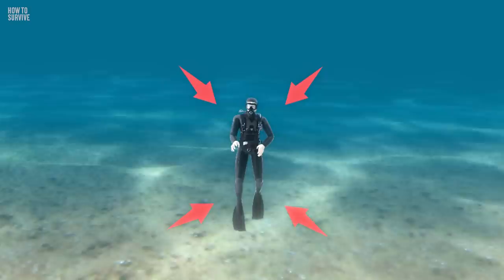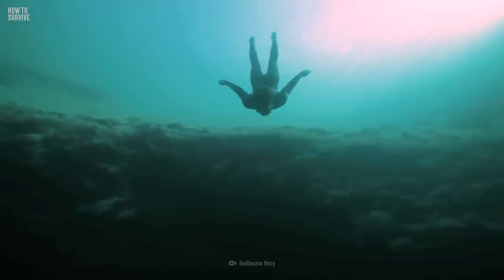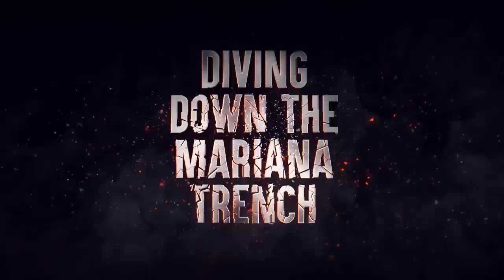The water pressure at the bottom of the trench is over 1,100 kg per square centimeter — that's about 1,000 times the pressure you feel at sea level. With extreme conditions like these, how has anyone made it to the bottom and lived to tell the tale? Here's how to survive diving down the Mariana Trench.